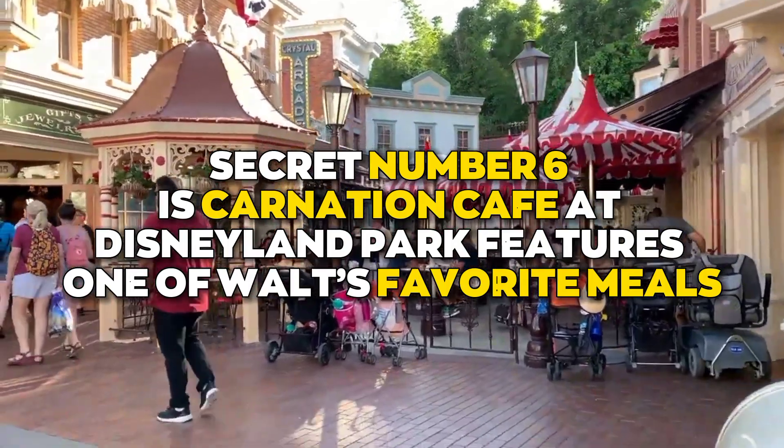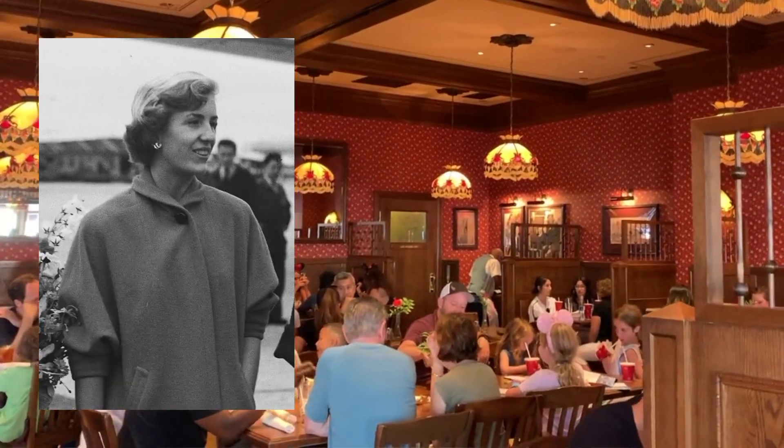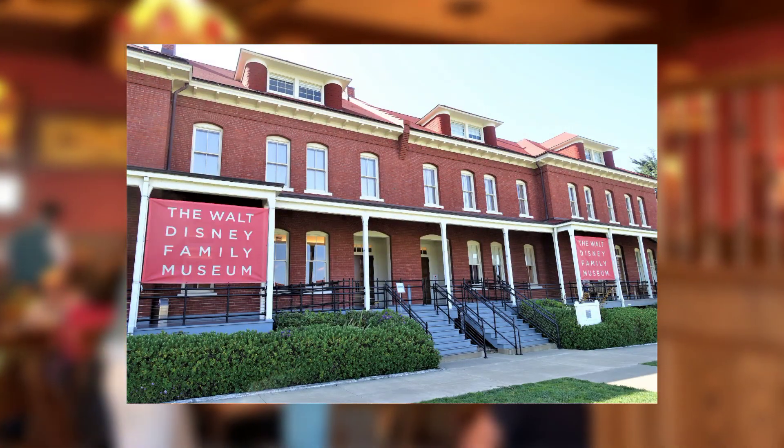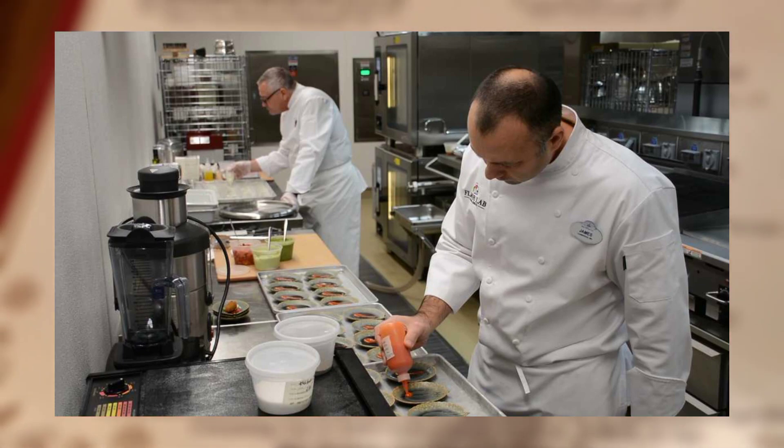Secret number six is the Carnation Cafe at Disneyland Park, which features one of Walt's favorite meals. Obtained from Walt's oldest daughter Diane and the Walt Disney Family Museum, the savory recipe comes from the Disney family cook, who was able to perfectly balance the meat and beans for Walt.